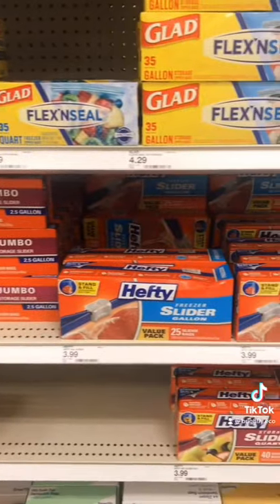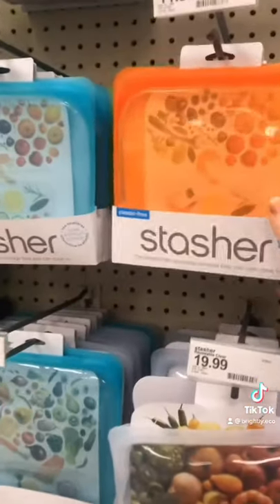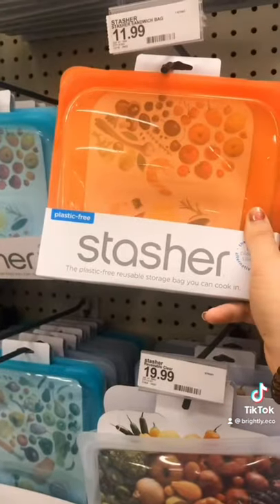Instead of opting for plastic, go for these reusable Stasher bags. What I love about these snack bags is that they're microwavable and freezable.